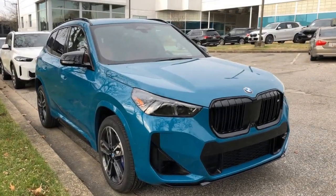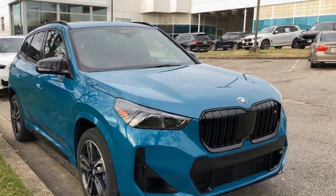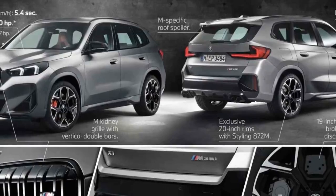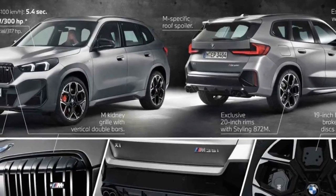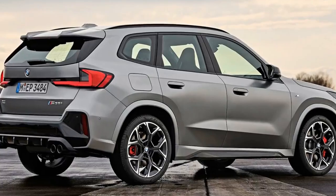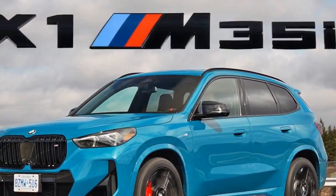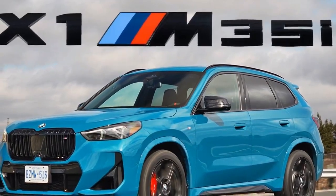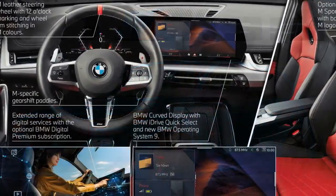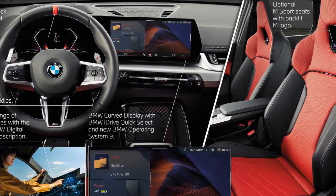2024 BMW X1 M35i driving comfort: a balancing act. The 2024 BMW X1 M35i prioritizes sporty handling, which can be a double-edged sword for driving comfort. Reviewers at Car and Driver commend the X1 M35i's precise steering, making it a joy to navigate twisty roads. The 312-horsepower engine delivers thrilling performance.